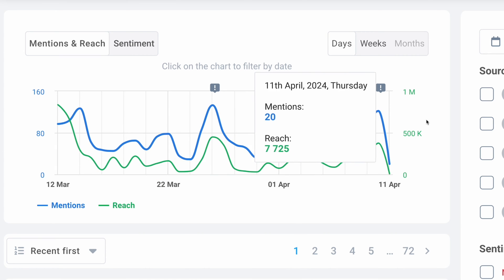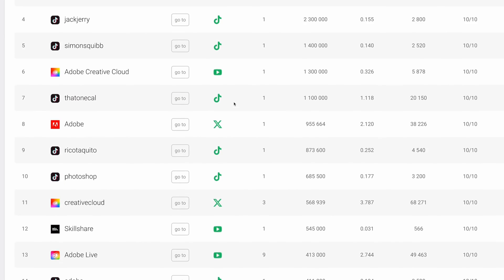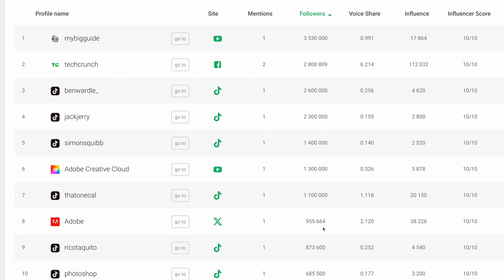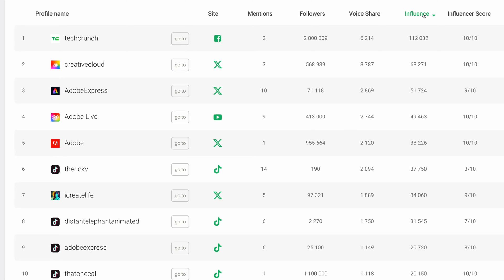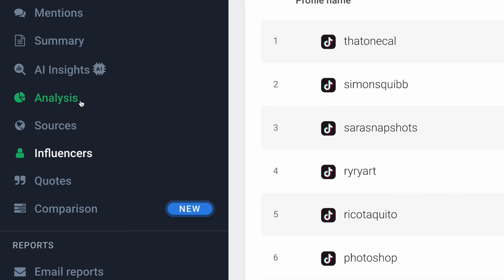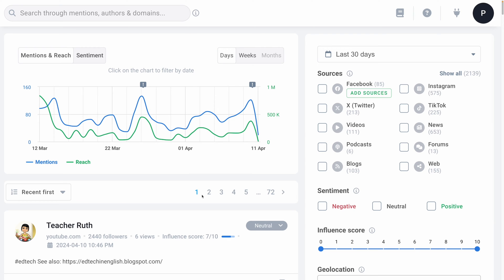How might you leverage anomaly detection? Well, first of all, you might be able to engage influencers — seize opportunities to connect with influencers who gain sudden recognition in your domain. Here we can filter by follower count, number of mentions, voice share, influence, and influencer score. We can also think about mitigating brand crises — understanding the root cause of unexpected events, allowing you to respond quickly and protect your brand's reputation. This is really going to drive better reporting for you. Anomaly detector is kind of like your secret weapon when you share your monthly reports, showcasing your proactive approach and in-depth understanding of your brand's online dynamics.